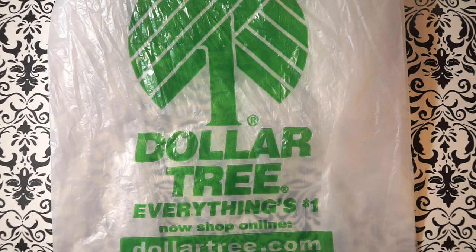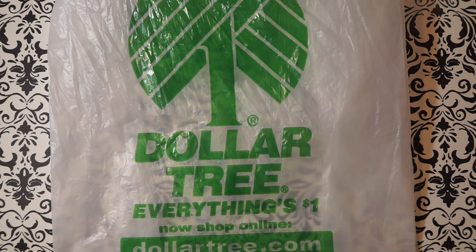Hey everybody, welcome back to the Tech Girls channel! Today I'm doing a Dollar Tree haul. I'm splicing a couple of videos from the past — maybe the last week or two — of items I purchased at the Dollar Tree that I want to go ahead and share with you.